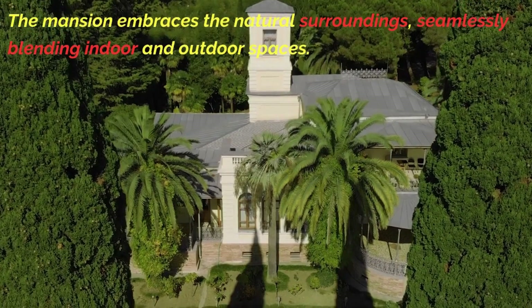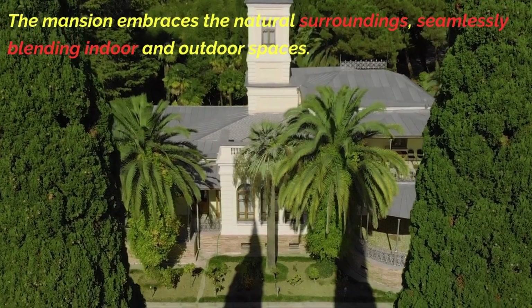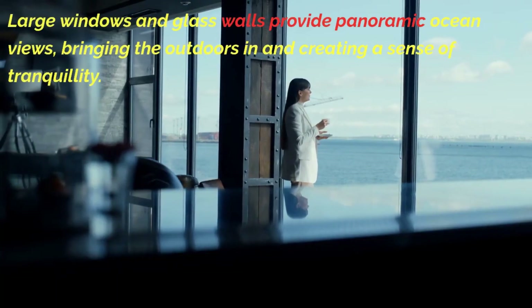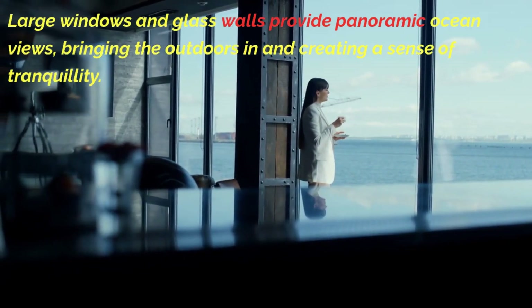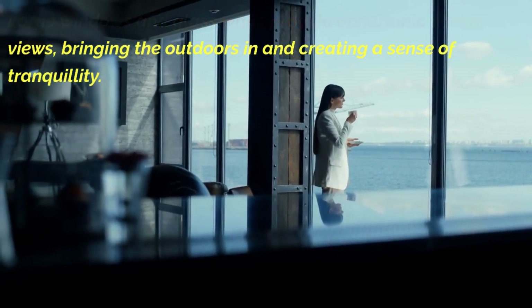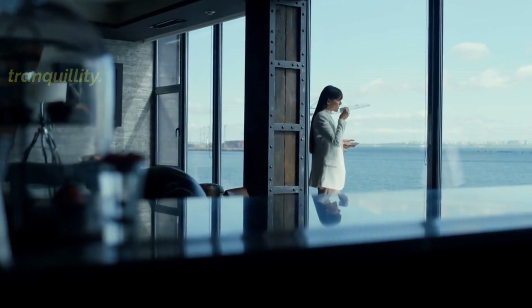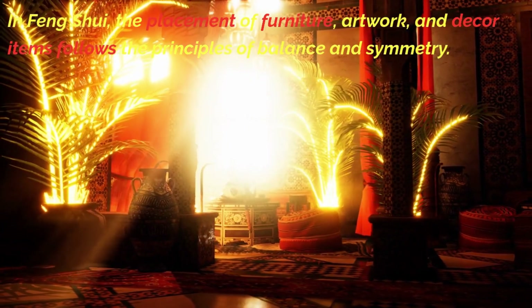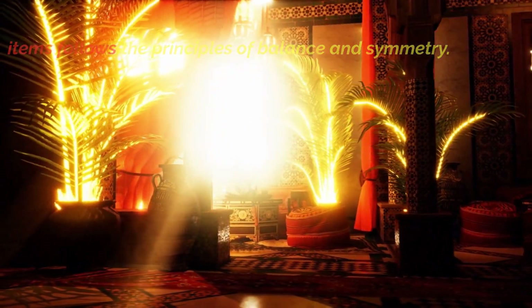The mansion embraces the natural surroundings, seamlessly blending indoor and outdoor spaces. Large windows and glass walls provide panoramic ocean views, bringing the outdoors in and creating a sense of tranquility. In Feng Shui, the placement of furniture, artwork, and decor items follows the principles of balance and symmetry.